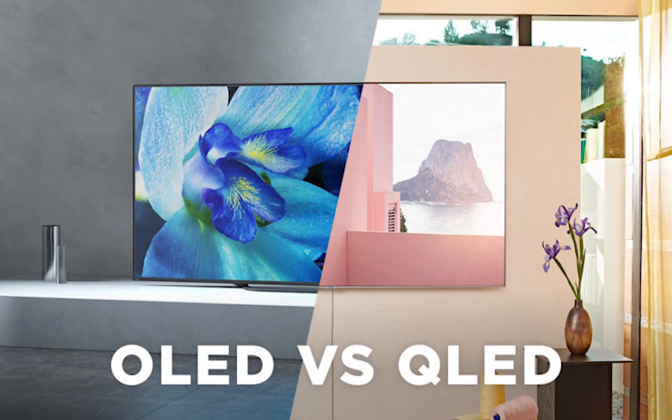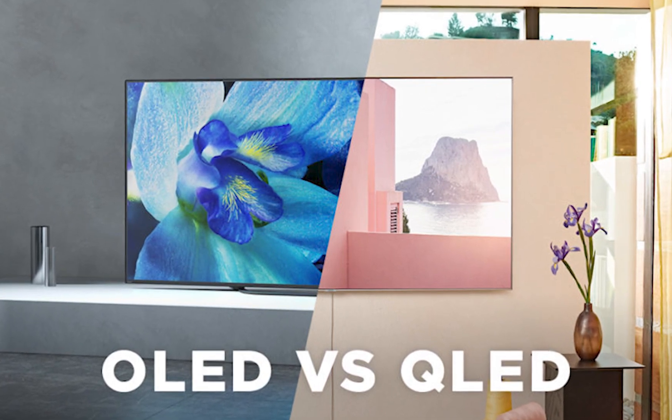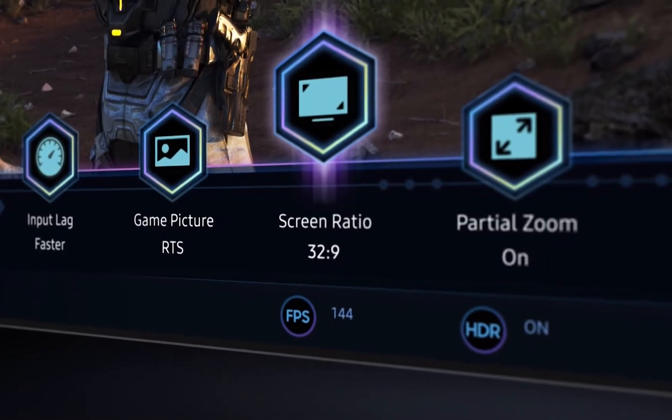Compared to OLED displays, black levels are not as deep, but in turn you can expect good brightness. The interface is very fast, whether you're opening or switching between apps, changing settings, or using Samsung's internet browser.